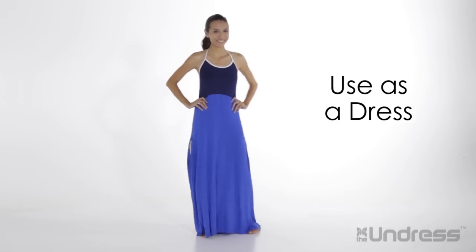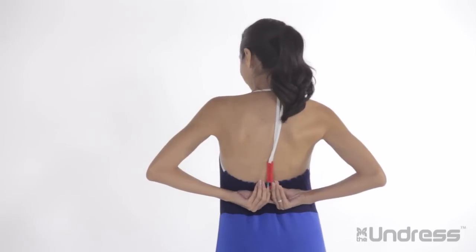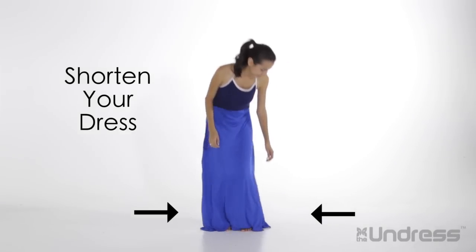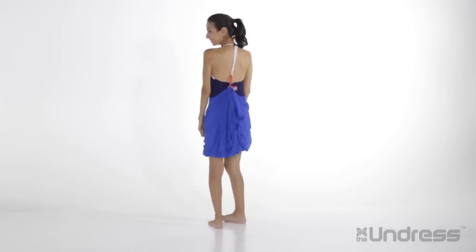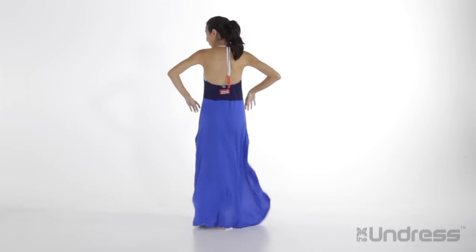You can also use the Undress as a post-workout outfit or emergency dress on its own — just attach the hook and handle to keep it secure. Need to shorten your dress to walk in the sand or wade in the water? Use the special dress loops located in the inner hem of the dress and connect them to the hook and handle. When you're done, simply release the hook to return the dress to full length.